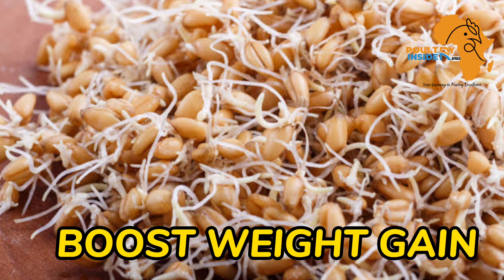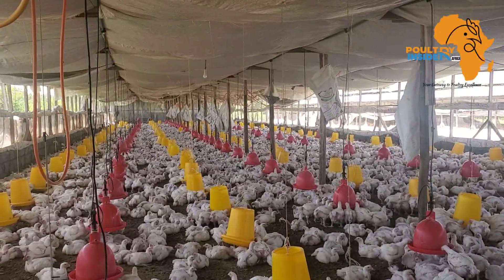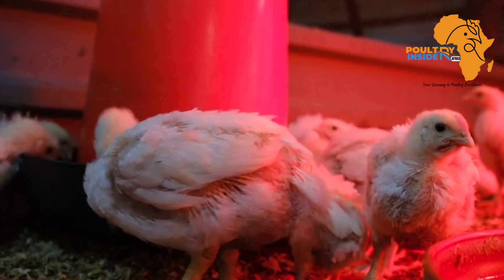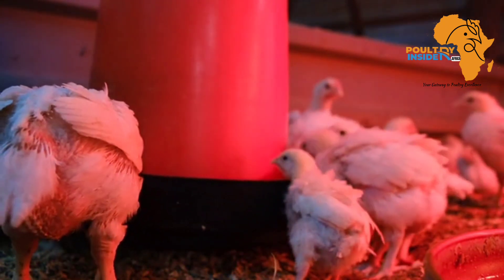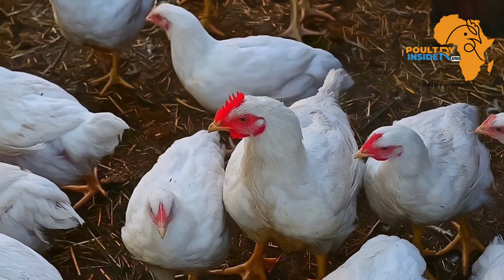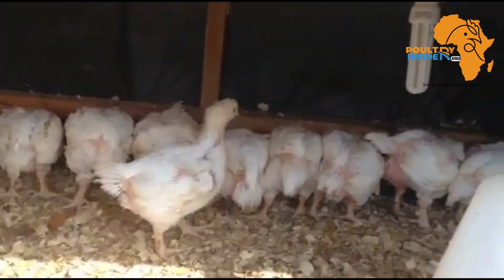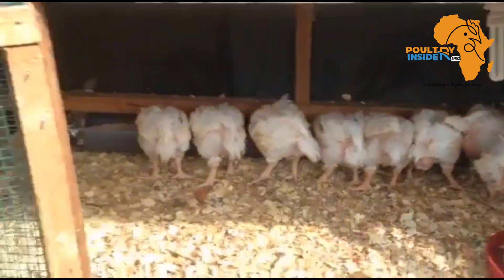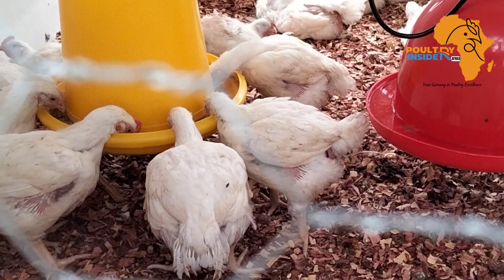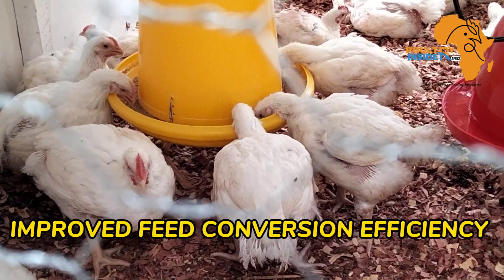Number one is that they boost the weight gain in the broiler chicken. In an experiment where the broilers were fed with the sprouted barley grains, there was an increase of weight by 15 to 17 percent compared to the broilers that were not supplemented with the sprouted barley grains. This is because of the nutrients found in the sprouted grains.